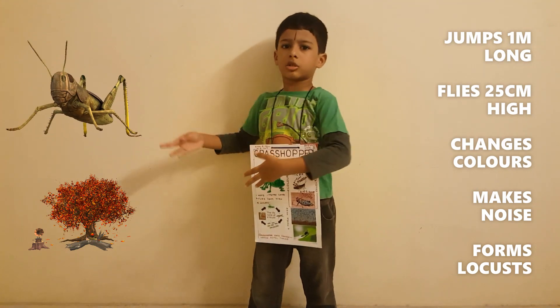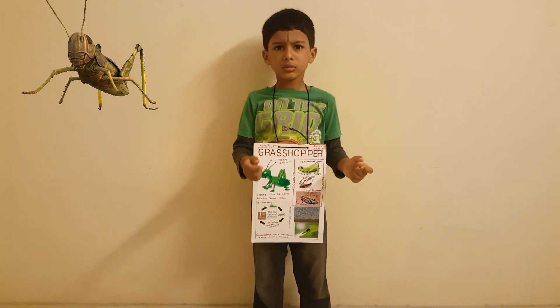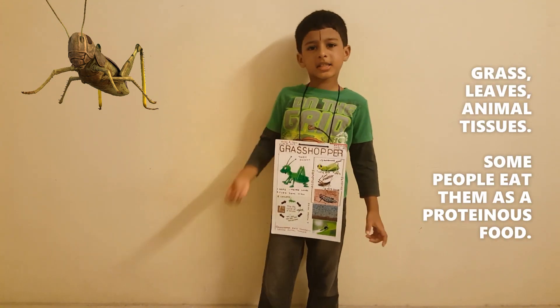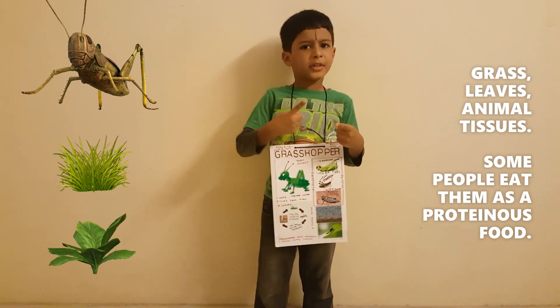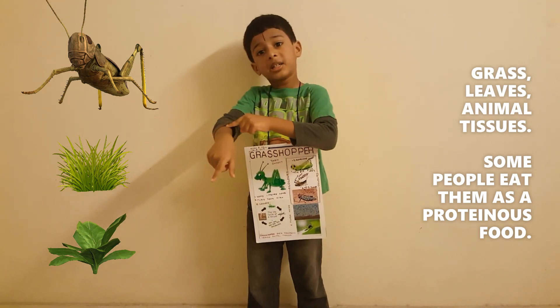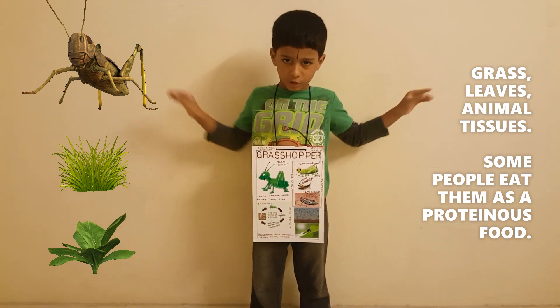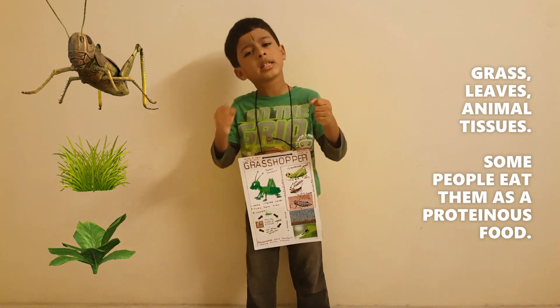Locusts destroy the crop. What does it eat? It eats grass and leaves — usually vegetarian. But sometimes it eats animal tissues. Some people in some countries eat grasshopper as it is a good source of protein.